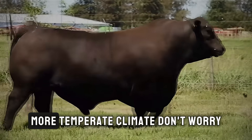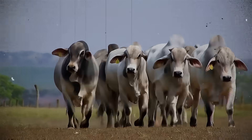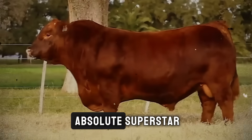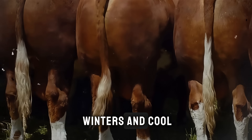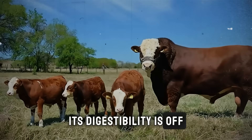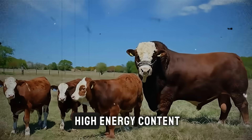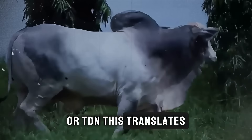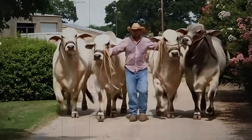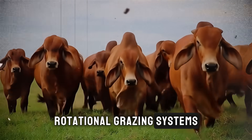Now, what if you're in a cooler, more temperate climate? Don't worry, you have some incredible options as well. Your number one choice is often perennial ryegrass. This grass is an absolute superstar in regions with mild winters and cool, moist summers. Its digestibility is off the charts — it's like a candy store for cattle. It's incredibly palatable and has a very high energy content, or TDN. This translates into rapid weight gain and excellent milk production in cow-calf operations. It establishes quickly and is perfect for intensive, rotational grazing systems.